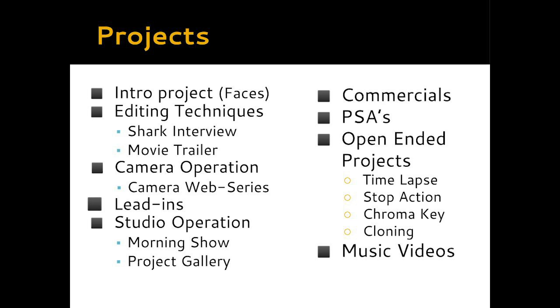We create morning show lead-ins. The students in the TV1 class also get to learn about our studio — over a couple of weeks they'll get to know all the equipment and function in all of the studio jobs. They will eventually take over the morning announcements for two weeks sometime this winter and create an in-class show. We also have a project gallery, which is a free-choice project each class decides together. Moving into the second semester, it becomes more open-ended, applying technical skills into projects like commercials, public service announcements, and open-ended techniques like time-lapse, stop action, chroma key, and cloning. We like to end the year with the students' favorite project: music videos.